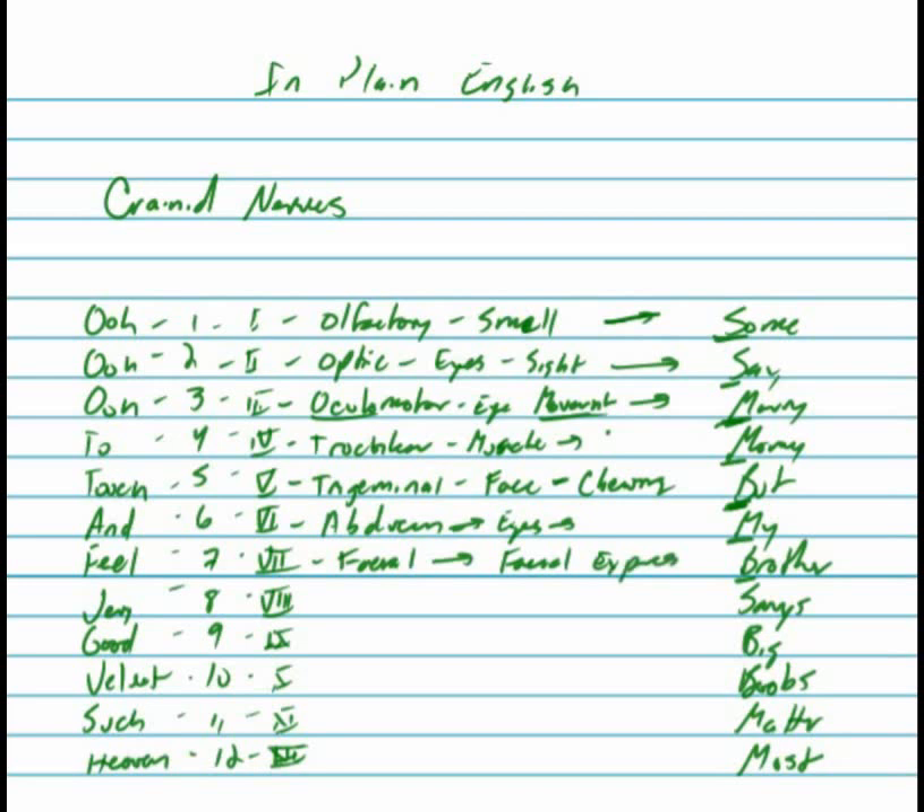V is the vestibulocochlear — cranial nerve eight. Vestibulo means balance, so it controls your inner ear balance and sends feedback to your brain. And cochlear is your cochlea — your hearing. So this is the nerve that allows you to hear and controls your proprioception — your balance and how you sense where you are in space. That's a sensory nerve.